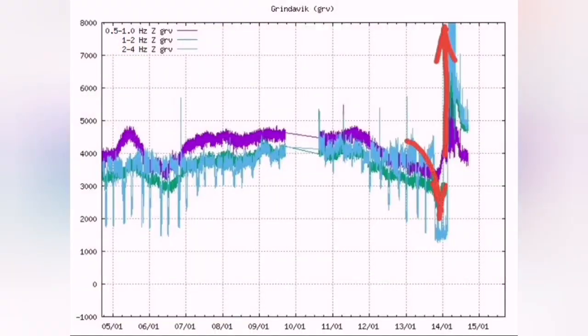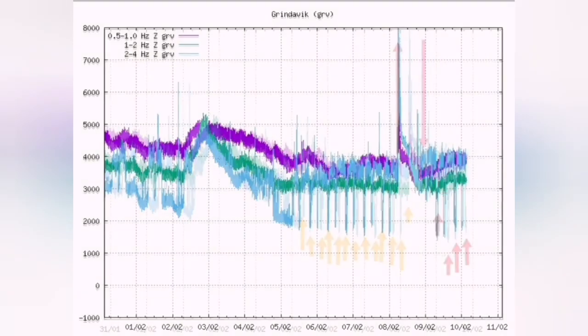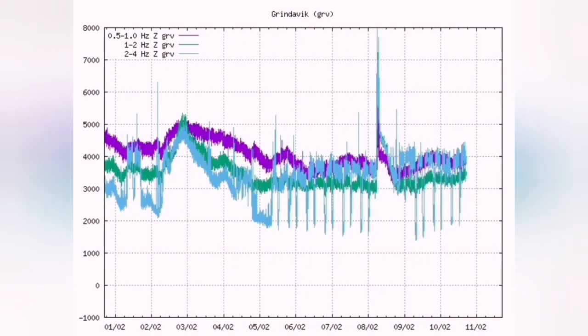That was the December 23rd eruption; this is the January and this is the February eruption, as you can see. You have a sudden rise in the tremors which shows the eruption has started. This is the moment that the earthquakes suddenly increase.